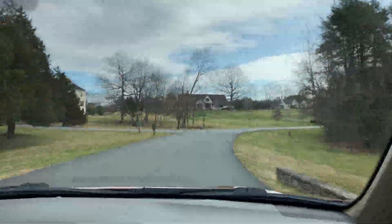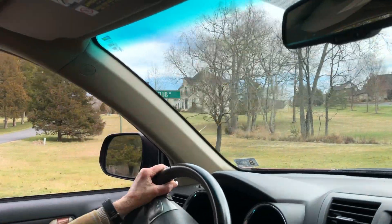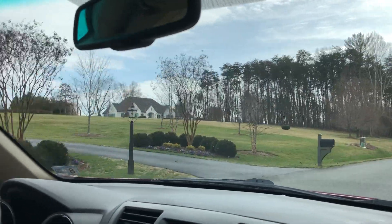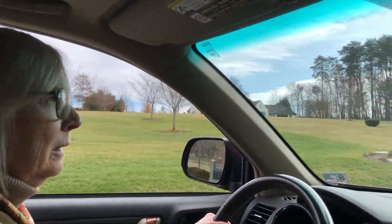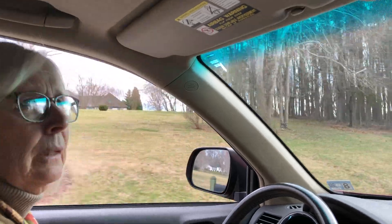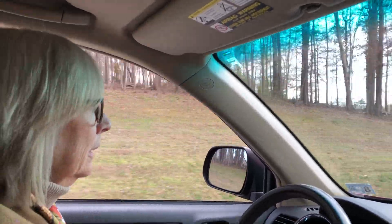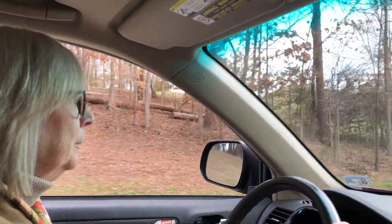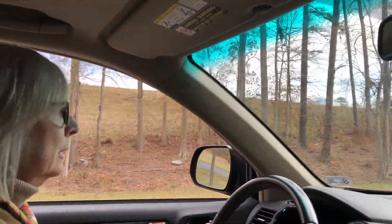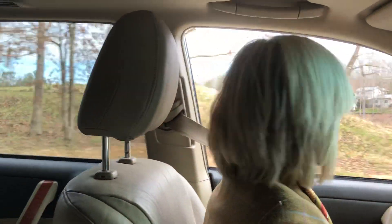Home ownership here does come with HOA fees, though I don't know them off the top of my head. Membership to the club would be on top of that, and you don't have to belong to the club to live in the community. Likewise, you don't have to live in the community to belong to the club. There are people in the community who belong to this club and to Glenmore, or to this club and Spring Creek. It's very, very beautiful.